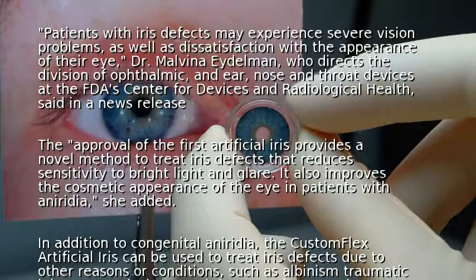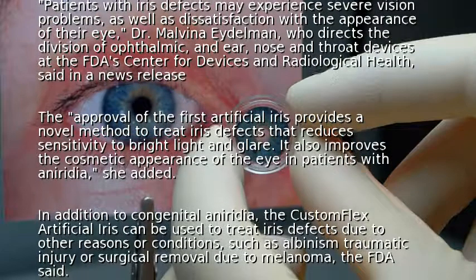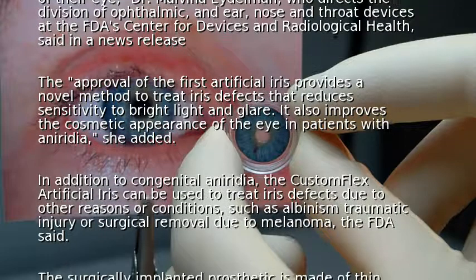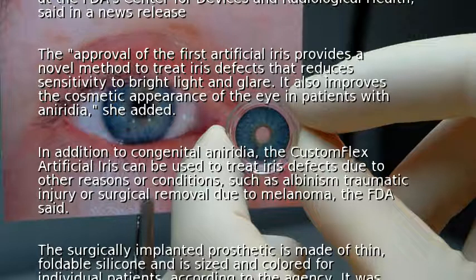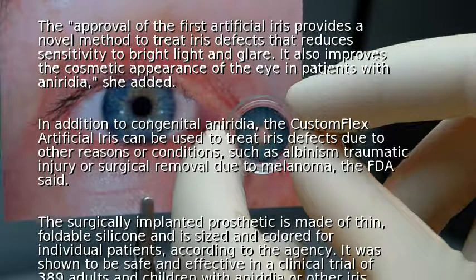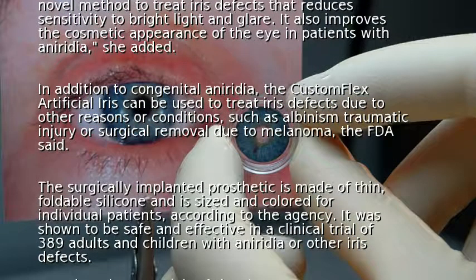In addition to congenital aniridia, the CustomFlex artificial iris can be used to treat iris defect due to other reasons or conditions, such as albinism, traumatic injury, or surgical removal due to melanoma, the FDA said. The surgically implanted prosthetic is made of thin foldable silicone and is sized and colored for individual patients, according to the agency.